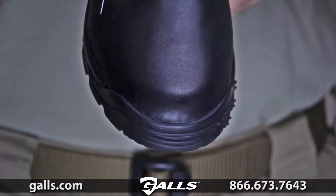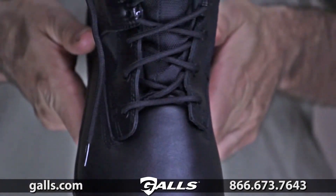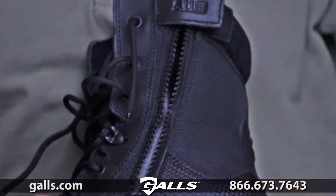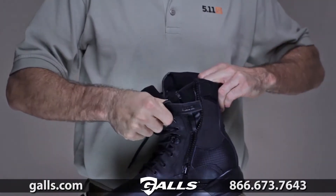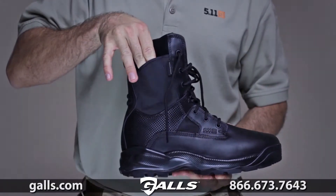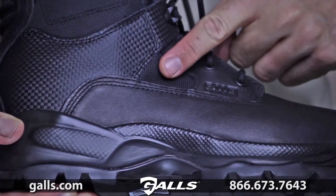The 5.11 ATAC Storm is built from strengthened nylon and full grain high shine leather for a clean, professional appearance in any setting. Integrated side zip entry allows quick on and off, and a hidden pocket at the ankle adds tactical utility, while a moisture-wicking antibacterial lining and mesh vents provide breathable comfort.